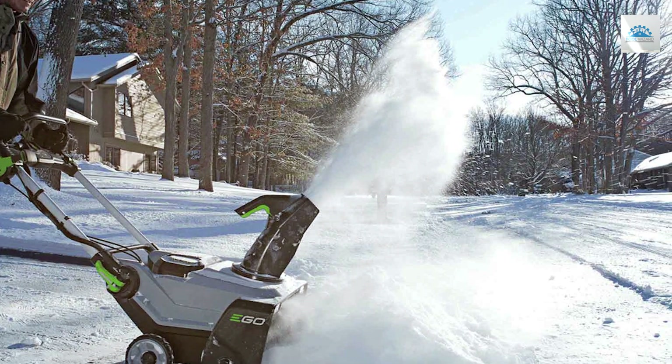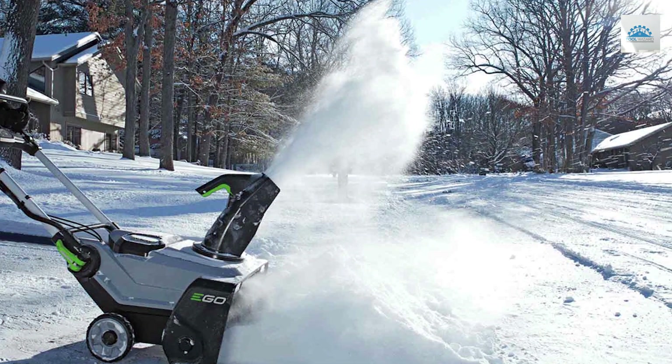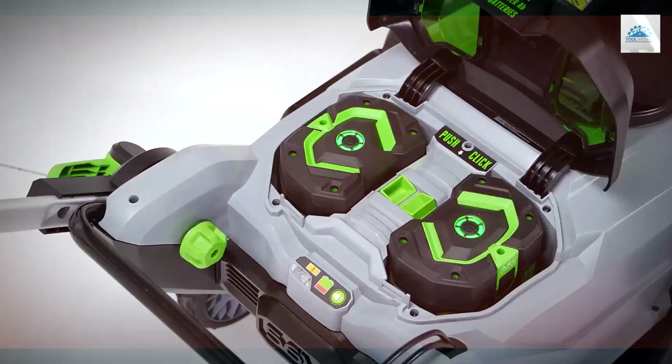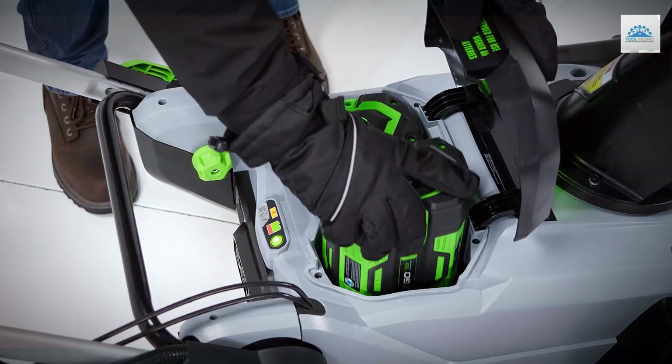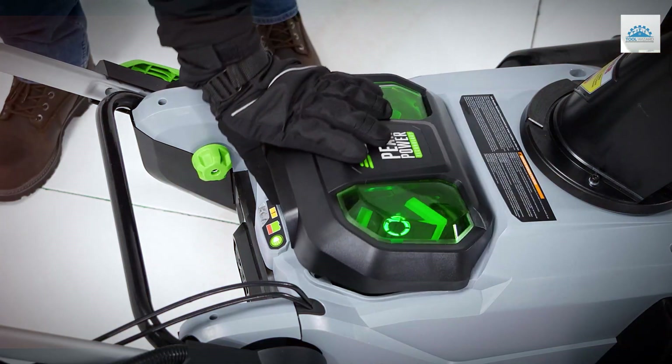In conclusion, the EGO Power Plus SNT2112 cordless snowblower is a game-changer in the world of snow removal. It offers power, convenience, and reliability, making it an excellent investment for anyone looking to conquer winter with ease.